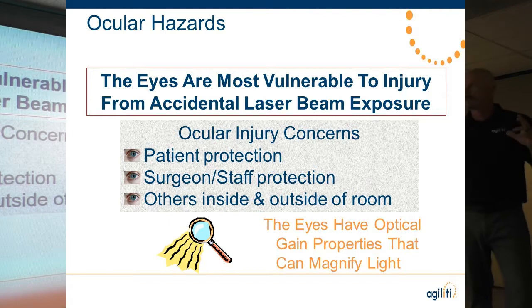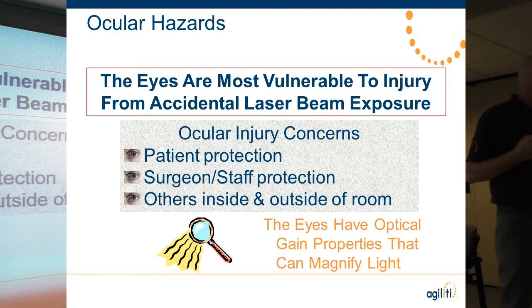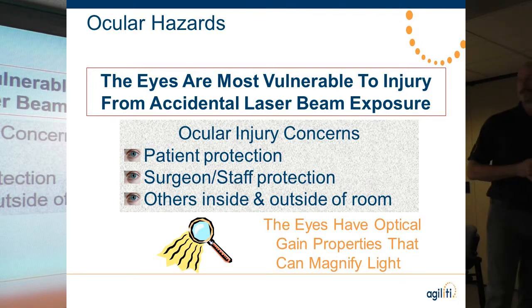Your eyes are the most vulnerable part of your body to accidental laser light interaction. The reason is that your eyes have what's called the optical gain effect — much like a magnifying glass, your eyes will magnify light 150,000 to 250,000 times. So if you're exposed to laser light, it can do pretty significant damage.